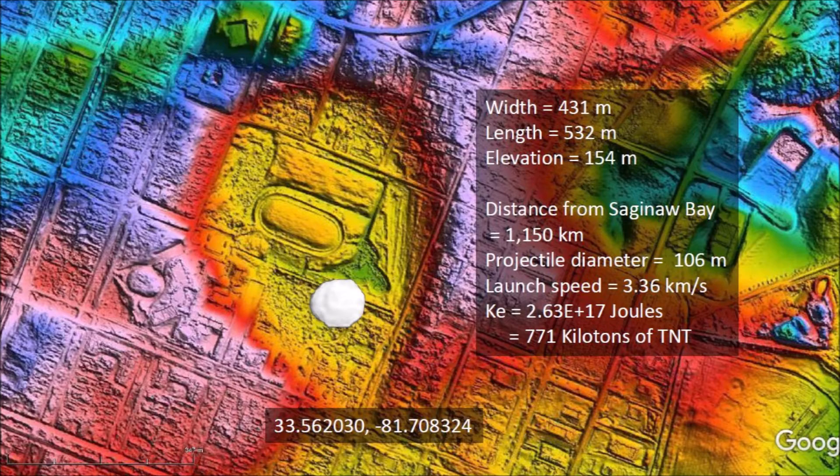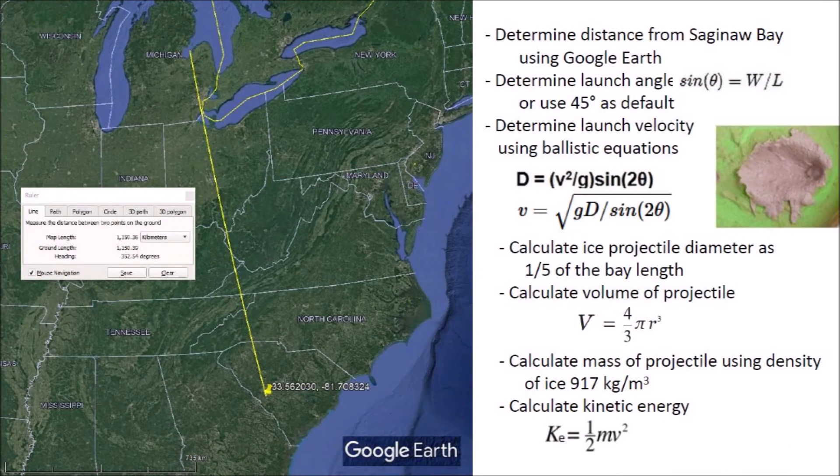Where are these numbers coming from? The numbers are derived using the laws of physics. We first used Google Earth to determine the distance from Saginaw Bay, which is the launch point of the ice projectiles. From the width to length ratio of the bay, we estimate the launch angle, or we default to 45 degrees for circular bays. With the distance and launch angle, we determine the launch speed using ballistic equations. We generally assume that the launch speed is also equal to the impact speed as a rough estimate. The diameter of the ice projectile is estimated as one-fifth of the bay length based on the experimental model. Then we calculate the volume of the ice projectile and get its mass by multiplying by the density of ice. Finally, we calculate the kinetic energy of the impact in joules and convert it to kilotons of TNT.